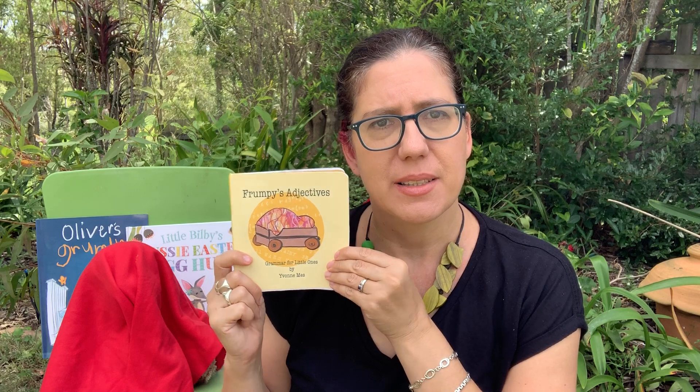Hello, I am Yvonne Mess and I'm a children's author and illustrator. Today I thought I'd share with you one of my stories for very little ones. It's called Frumpy's Adjectives and it's part of what's hopefully to be a series of grammar for little ones. Let's have a look.